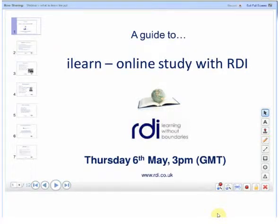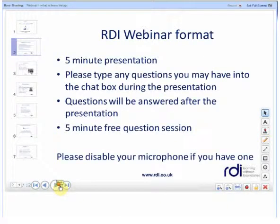Hello and welcome to this short webinar focusing on ILEARN and online study with RDI. The format of today's webinar is a five minute presentation during which you can type questions into the chat box on the right, and once the presentation is finished there will be a short free question session.